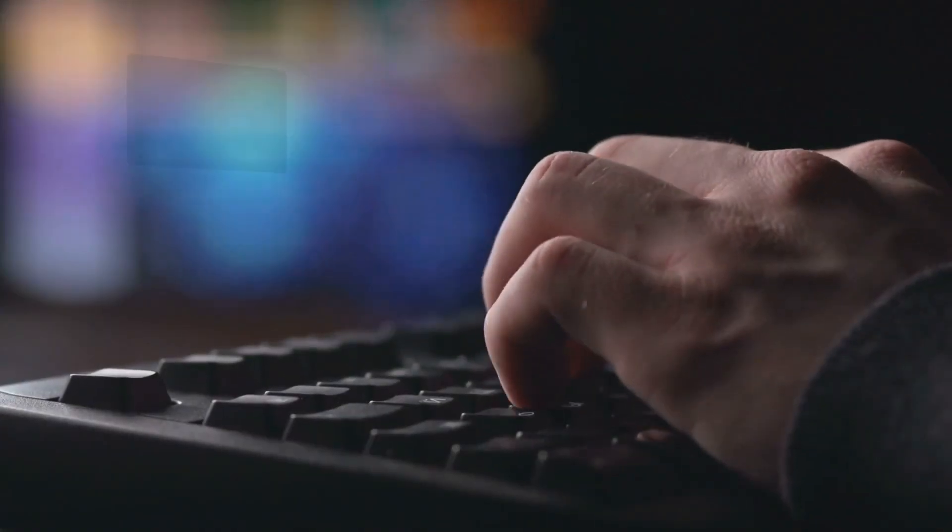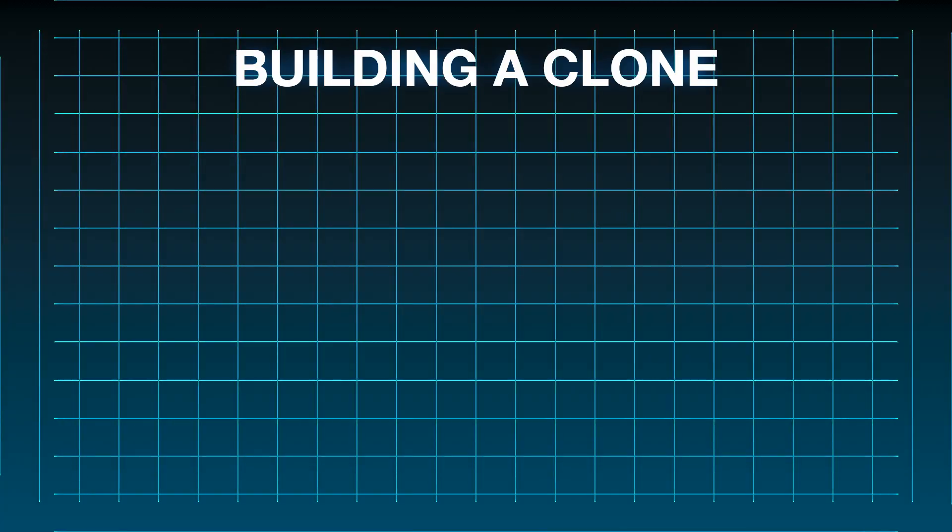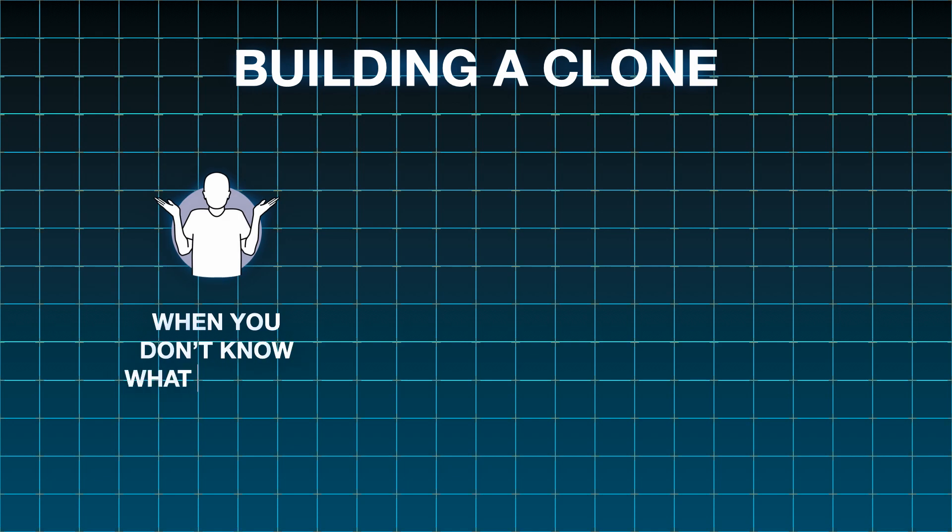So without further ado, let's get into it. Our first principle in this framework is building a side project as a clone of a product that already exists. What is this principle good for? Number one, if you want to build something and you don't know what to build, cloning is the easiest possible thing you could do because you don't have to waste time figuring out what a challenging enough idea is.